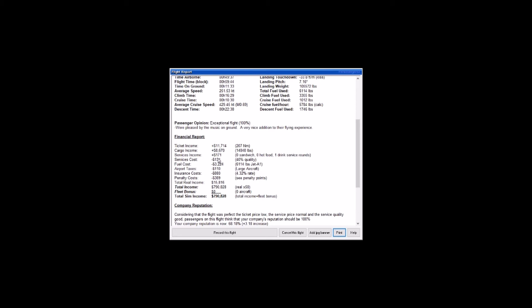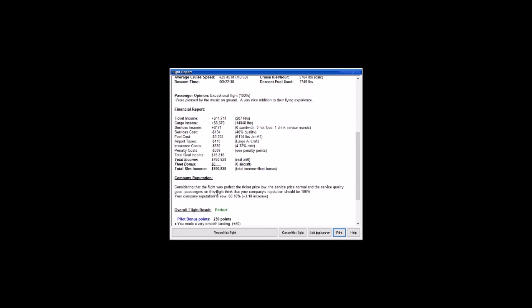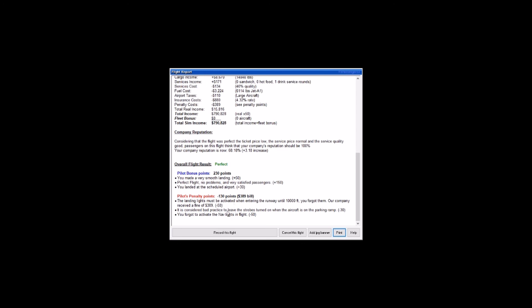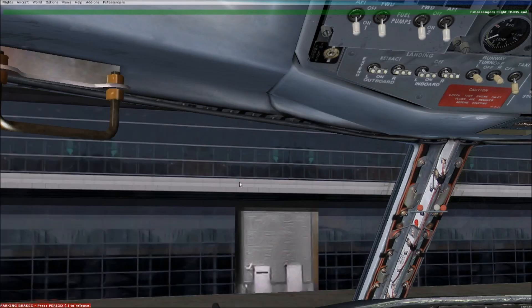We've completed our first leg of the Texas Triangle from Dallas Love Field to Houston Hobby Airport. Join us next time as we fly over to San Antonio, where we'll be talking more about the 732 itself and the history of the airplane, as well as a bit about Southwest — though we'll probably get more into Southwest in the final leg from San Antonio back up to Dallas, Texas. Thank you very much for watching — see you next time.